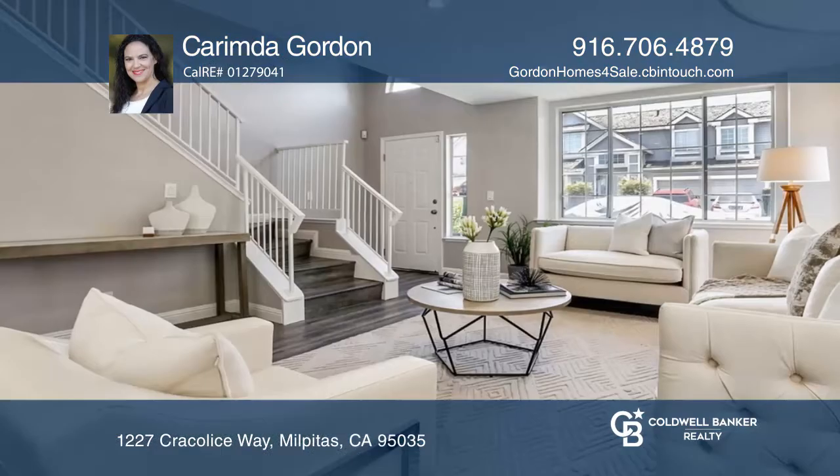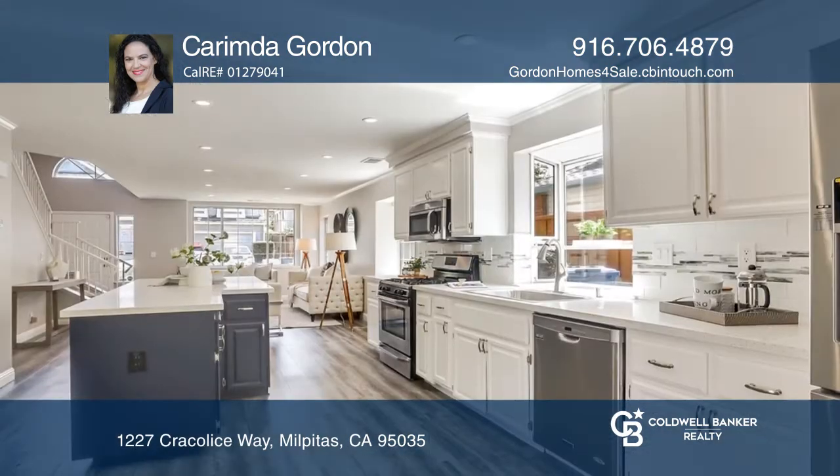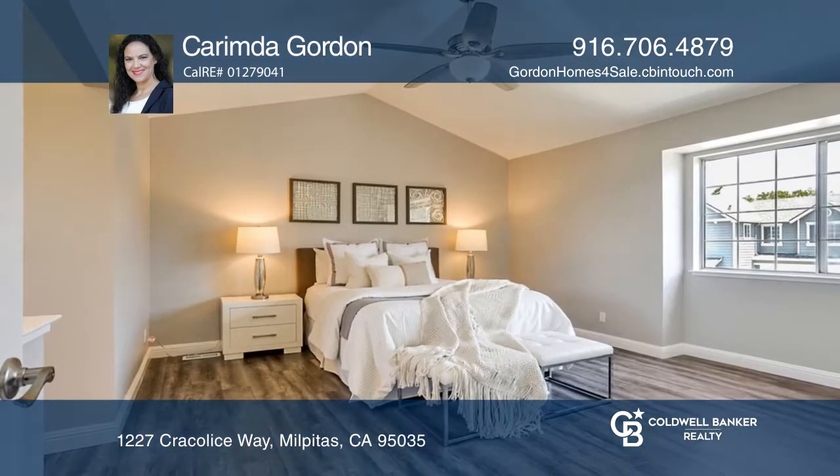This beautiful four bedroom, two and one half bath home features an updated kitchen, newer lighting fixtures, newer flooring and more. It offers an inviting living room, quartz kitchen counters, stainless steel appliances and a spacious dining area.